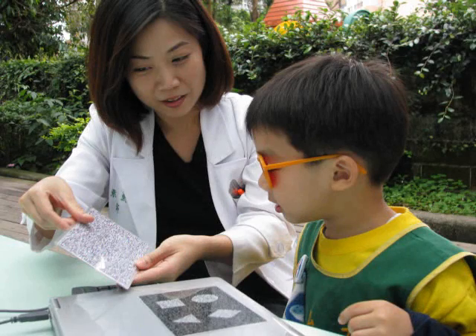The testable age from our experience is about 3 years old. One of the stereograms is shown here, with the answer on the back. It can be used in preschool screening.